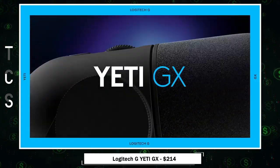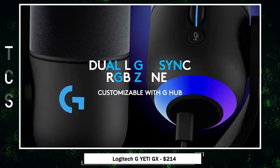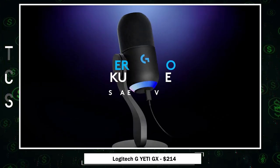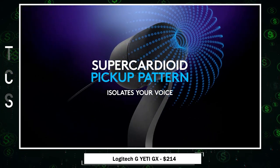Introducing the Yeti GX — the ultimate gaming microphone. It's a premium RGB gaming mic powered by LightSync, offering exceptional audio performance via USB. Designed for gamers, it features a dynamic mic capsule with a super cardioid pattern to focus on your voice, eliminating background noise.